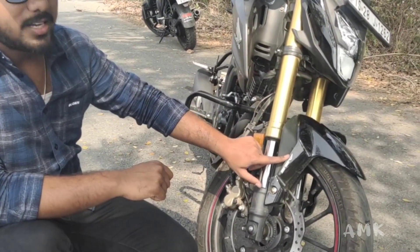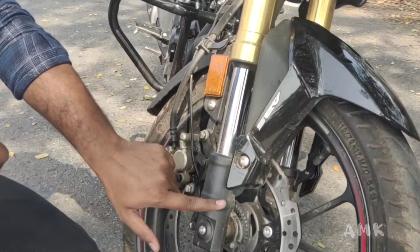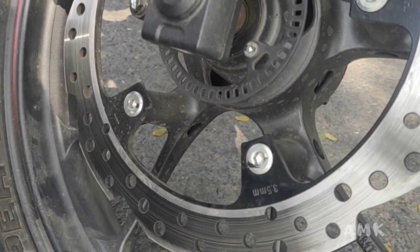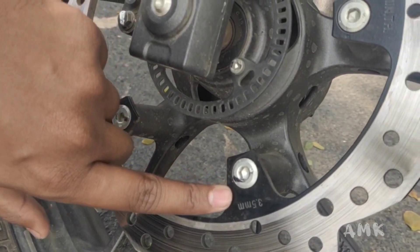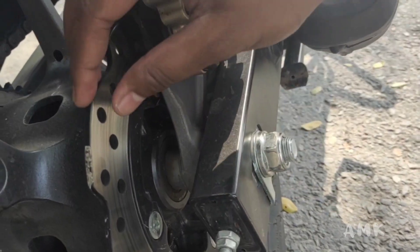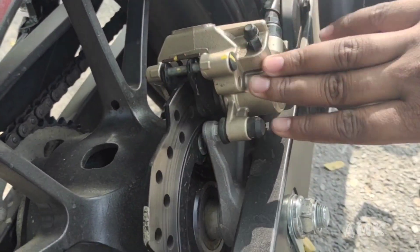Next feature: ABS — this is single channel ABS. The front disc is 3.5mm thickness. The back side also has the same disc at 3.5mm, but the back side ABS is also bounded.